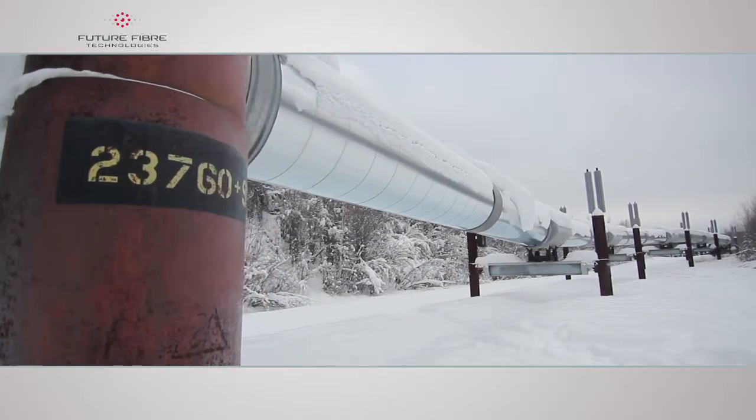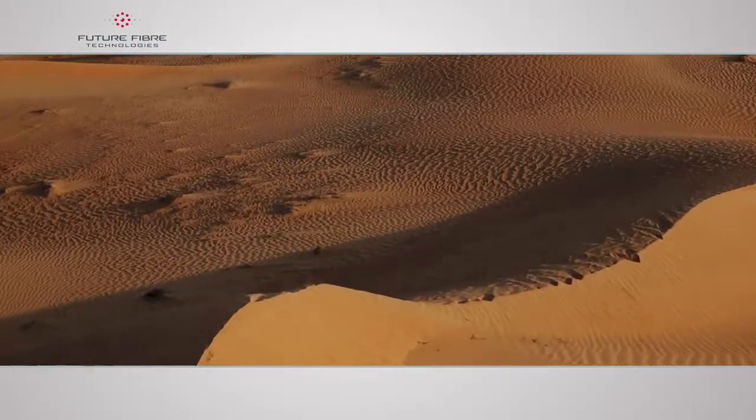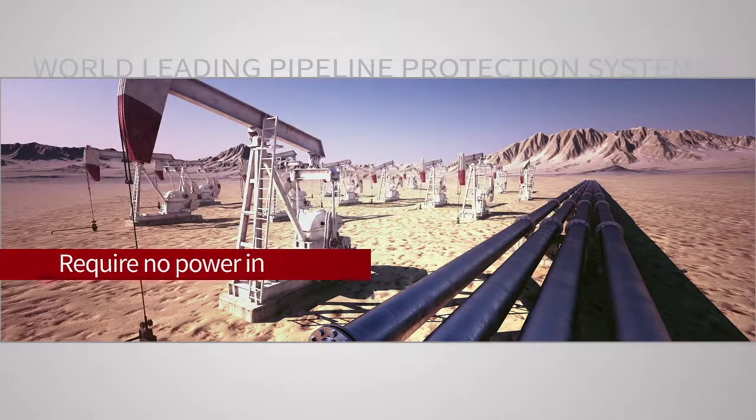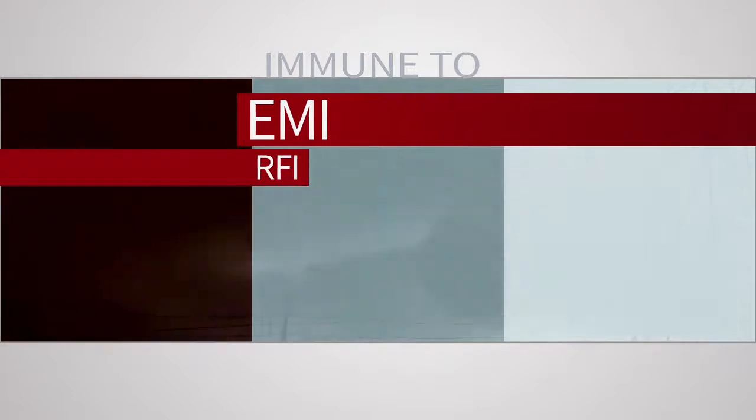FFT's world-leading pipeline protection systems operate in the harshest and most remote environments, require no power in the field, and are immune to EMI and RFI.